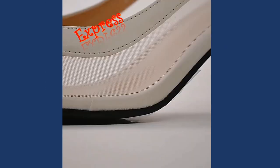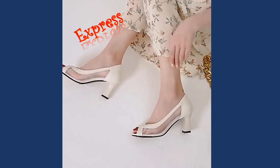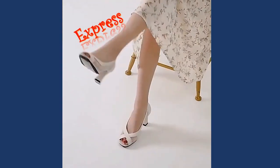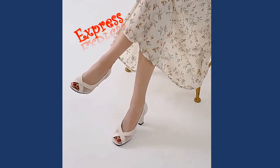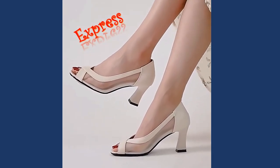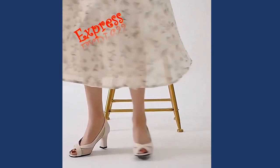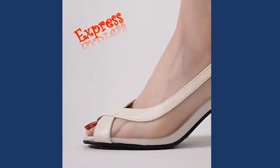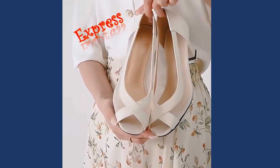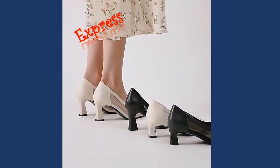Last but not least, we present our stunning collection of peeptoe sandals. These sandals feature a charming opening at the front, showcasing a hint of your pedicure. The peeptoe design exudes femininity and pairs beautifully with dresses, skirts, or tailored pants, making them a go-to choice for weddings, parties, or a night of dancing.